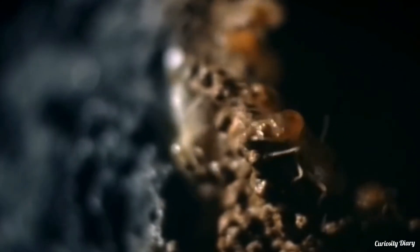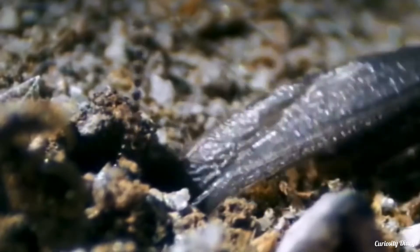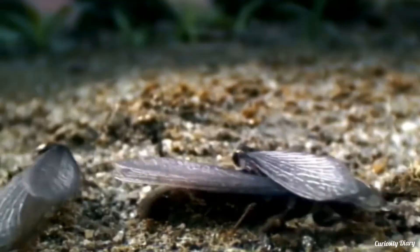Imitating termites, architects are looking for ways to build self-cooling buildings amid rising temperatures. Have you seen a termite mound before? How big was it?